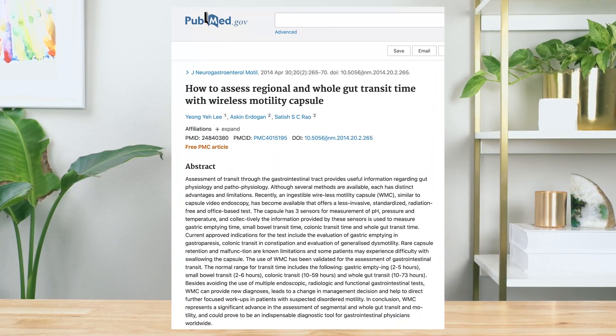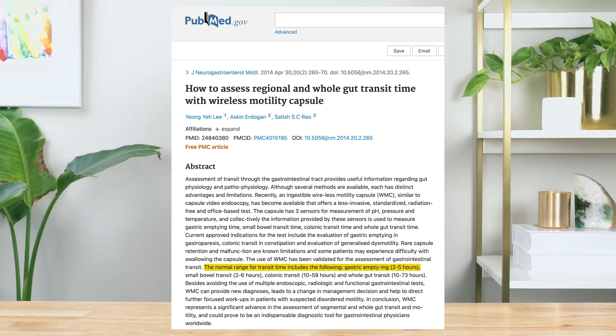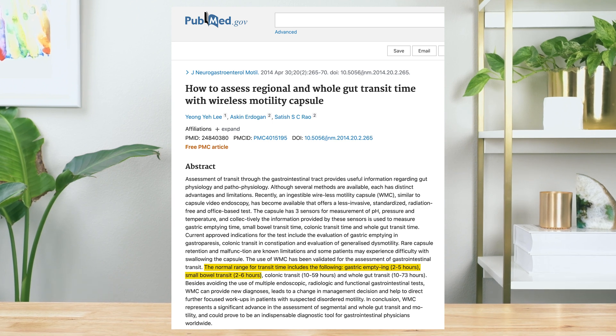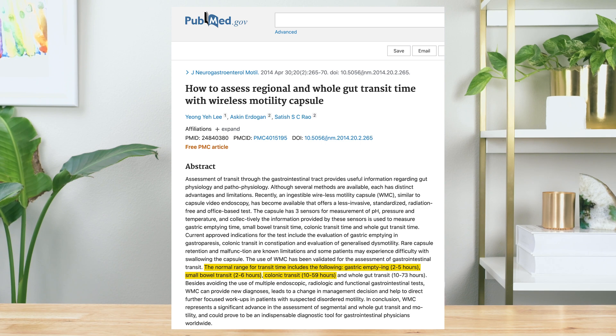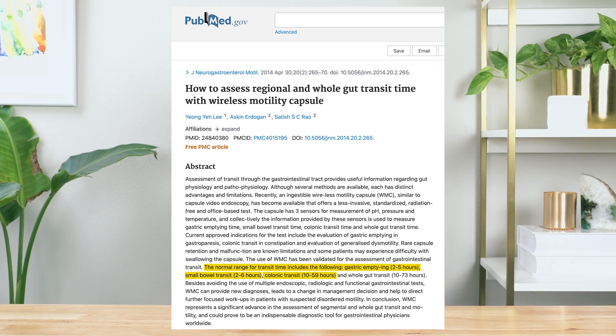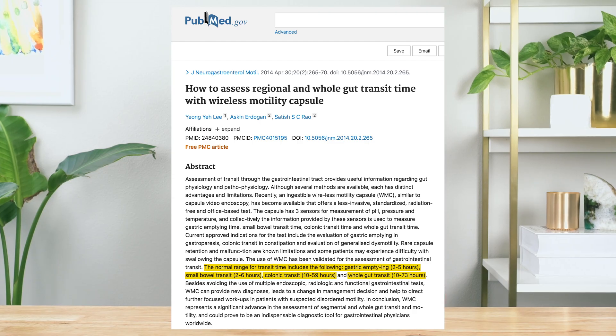Here's what the researchers found. As you can see, the normal ranges for transit time were two to five hours in the stomach, two to six hours in the small intestine, and 10 to 59 hours in the large intestine, meaning the journey from start to finish was about 10 to 73 hours long. Our research team put together a table and calculated the average transit time of these ranges to give you a clear answer.